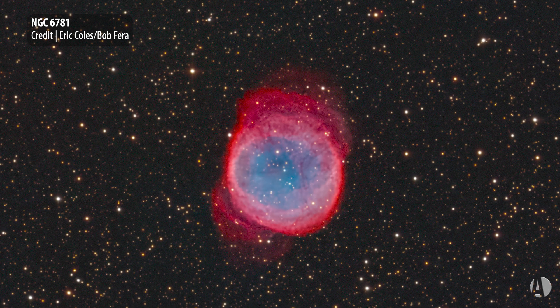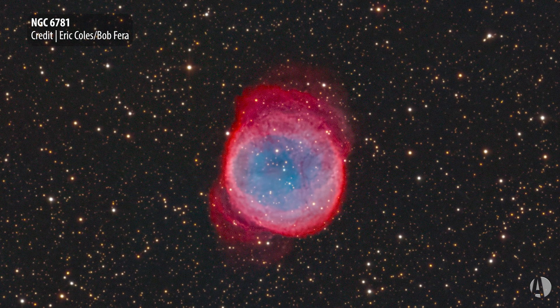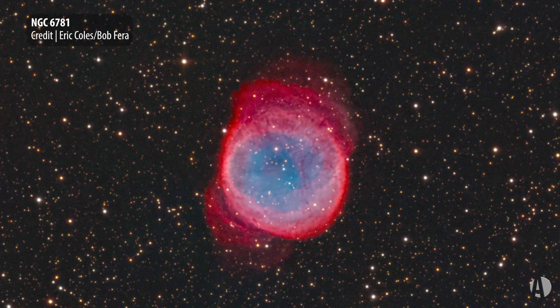It's a planetary nebula, NGC 6781, in a rich area of planetaries, the constellation Aquila. This became a favorite of mine a long time ago. Some people call this the snow globe nebula, and it's a really cool object because it has a bright ring.